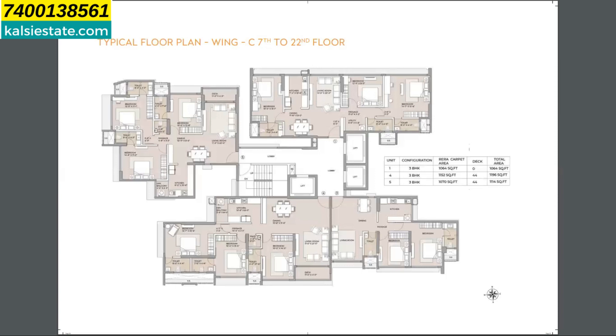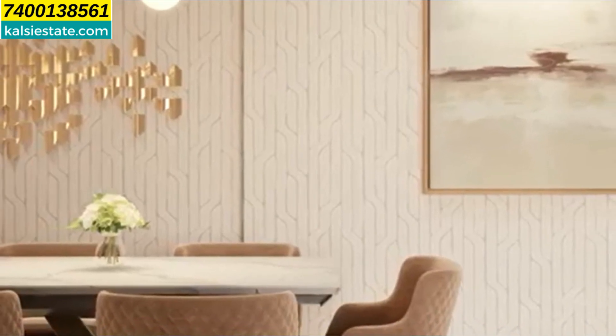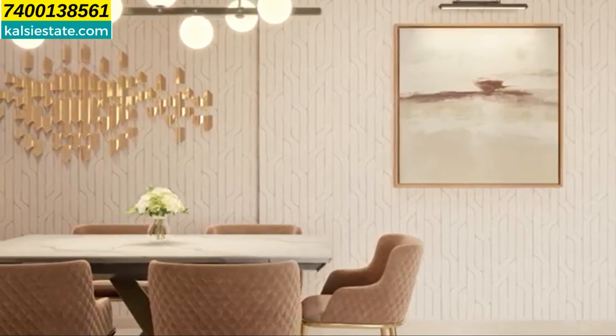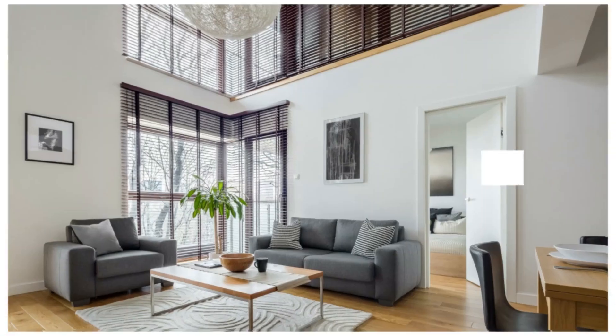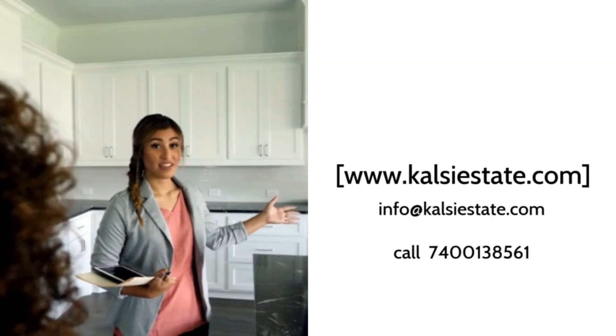Possession is expected in December 2024. Arcade Developer has several ongoing and completed projects all over Mumbai and is a branded developer. For booking and more information, you can call 7400-138-561. Thank you for watching this presentation. Don't forget to like and share this channel — sharing is caring. See you again with one more developer and one more project very soon. Bye-bye, take care.